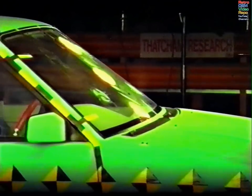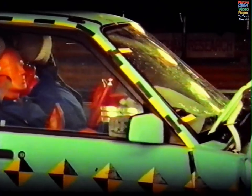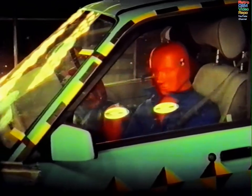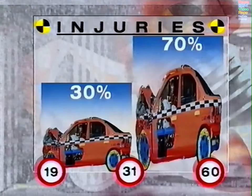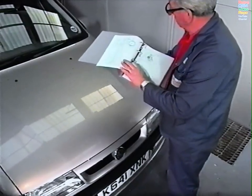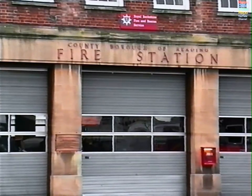Seat belt webbing is designed to stretch slightly in an impact to allow an occupant's forward movement to be reduced gradually without the belt causing injury. However, a typical 30 miles per hour collision can see a normal seat belt stretch by 10% and the belt unwind from the inertia reel mechanism by some 75 millimeters before locking. This is enough for an occupant to hit the steering wheel or dashboard. In the 19 to 31 miles per hour speed range, some 30% of belted drivers receive injuries, rising to 70% or more at higher speeds. Belt grabbers, pretensioners, and airbags can greatly reduce injuries, however they can offer pitfalls to the unwary repairer. This program offers advice to help overcome any such pitfalls.